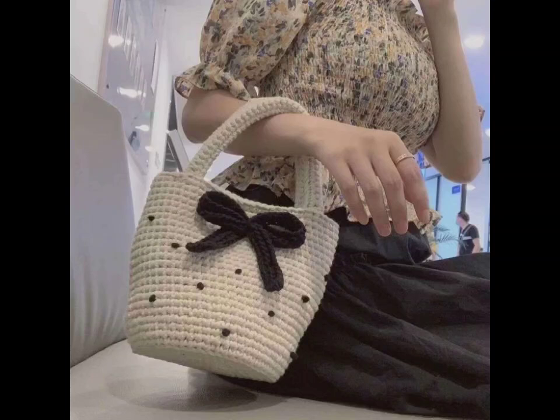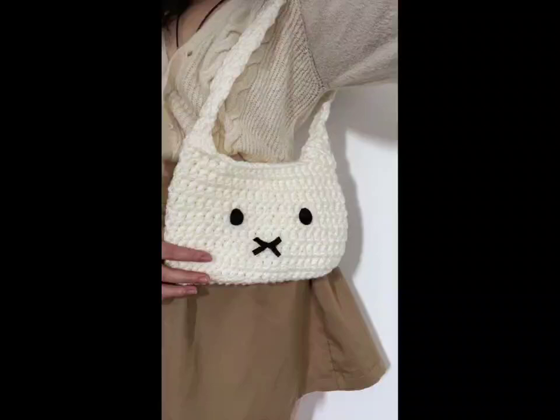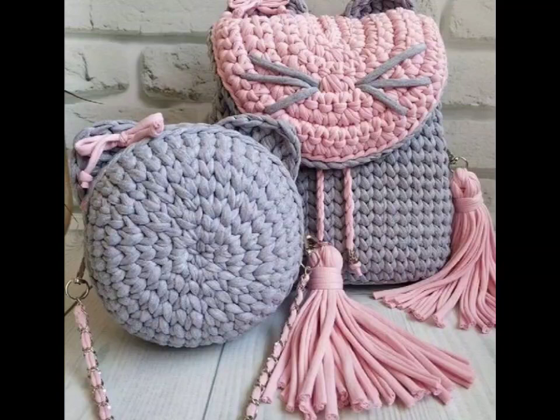Hi everyone, welcome back to my YouTube channel. How are you all? I hope you are fine, enjoying life well. Today we are diving into the world of crochet tote bags. These stylish and functional accessories are perfect for any occasion. Let's explore some creative design ideas to inspire your next project.